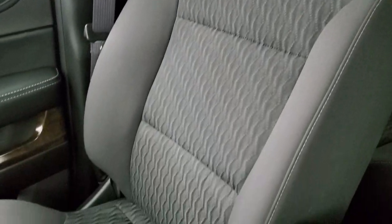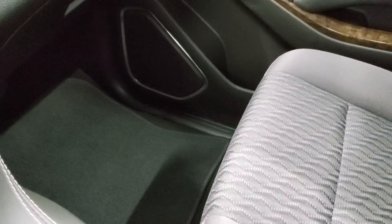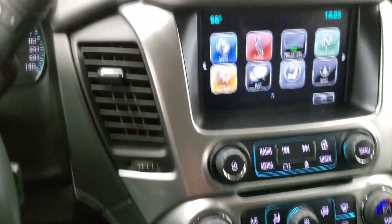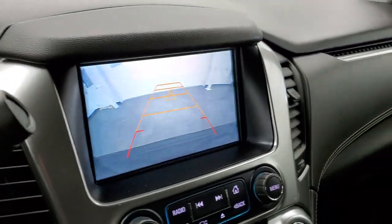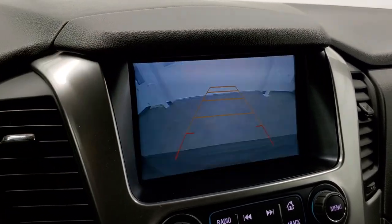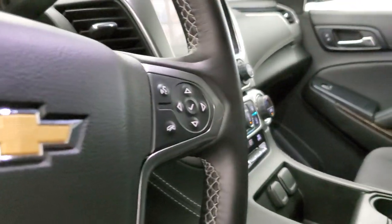Passenger side seat, no rips or tears on there. And you get the factory floor mat down there as well. Wood grain door trim and dash trim down here. And we'll start it up. I'll show you that backup camera. There's your backup camera. Those grid lines are dynamic, meaning that they're going to turn as you turn that steering wheel. And we'll take a quick look at the back seats and then check out under the hood.